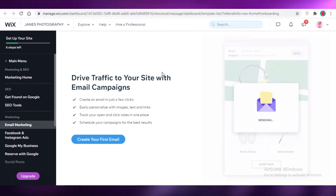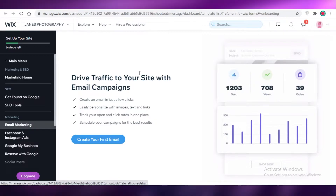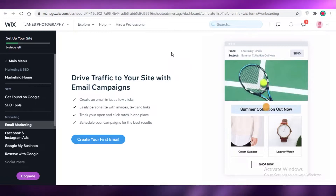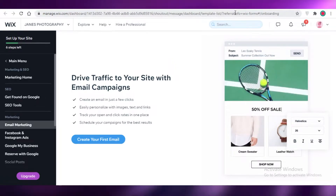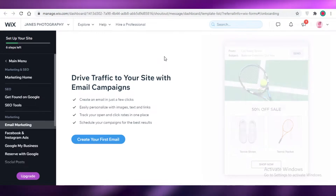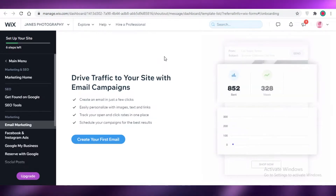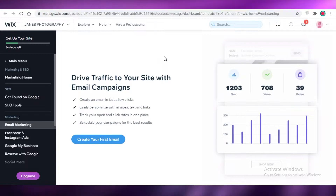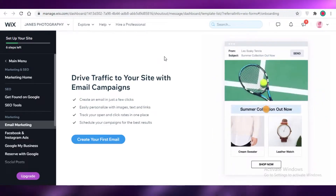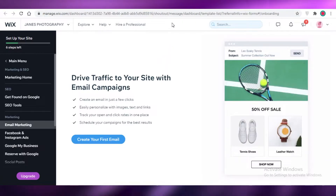If you're opting for Wix Ascend email marketing, obviously you're going to have your website on Wix — that is the only way you can use Wix's Ascend email marketing features. But for the sake of this comparison, let's say our website is already on Wix as your website developer or e-commerce marketplace.